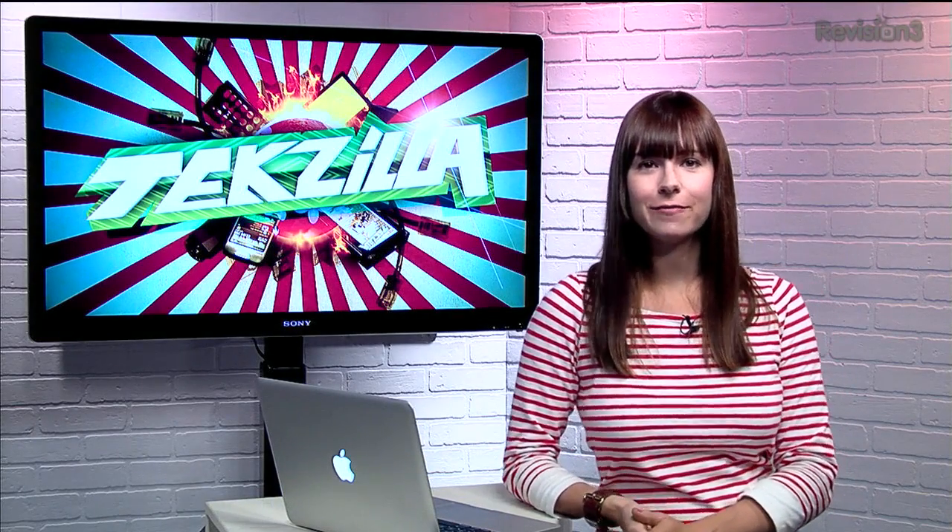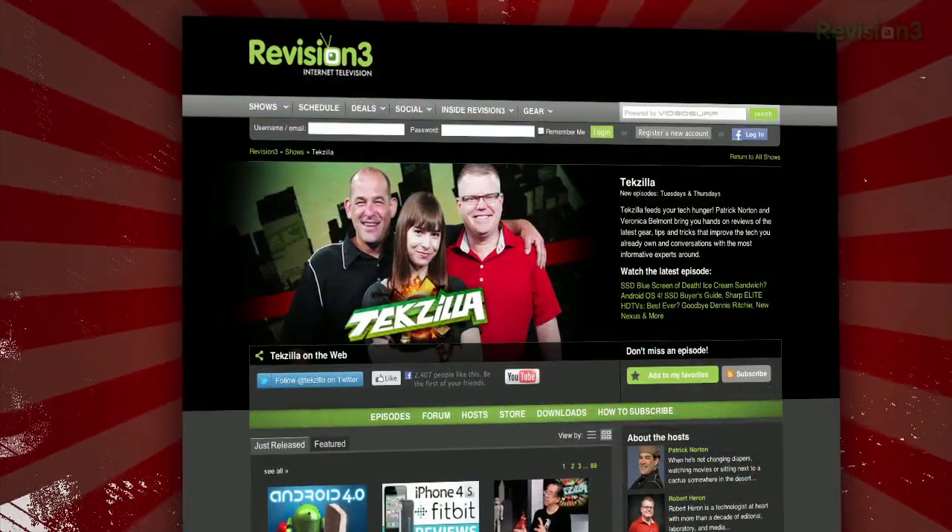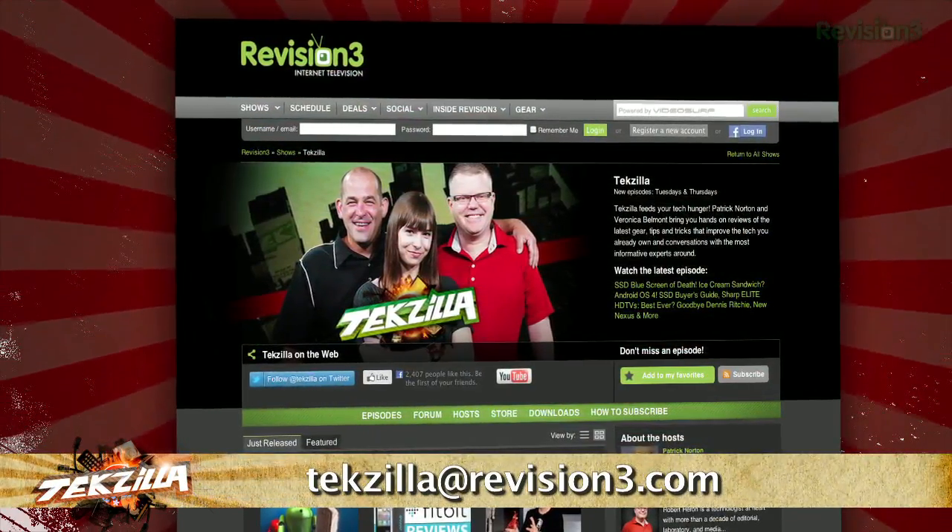So never worry about losing track of your files, whether they're on your computer or up in the cloud with Found. Now if you've got a tip for us to pass along to the rest of the TZ crew, email us at texilla@revision3.com.